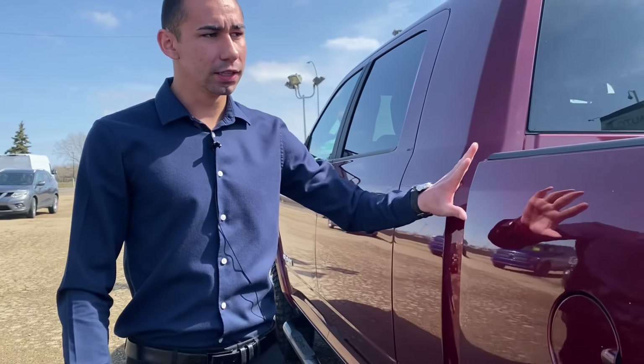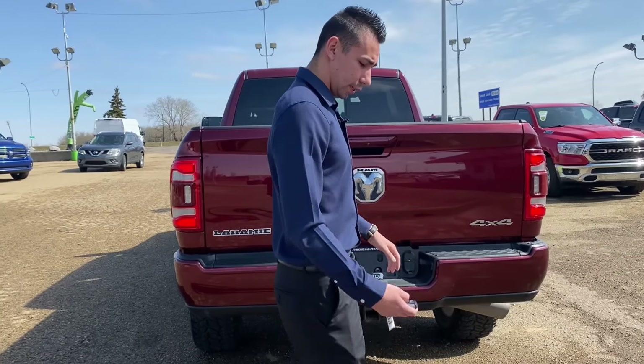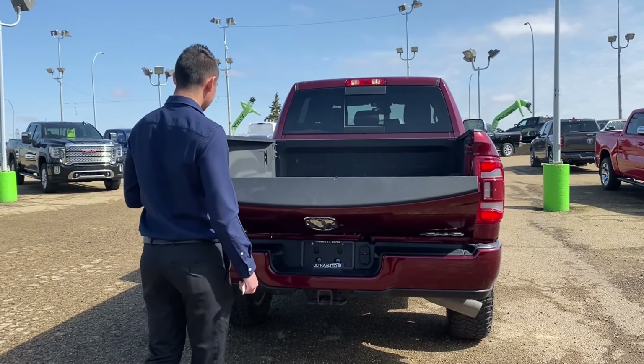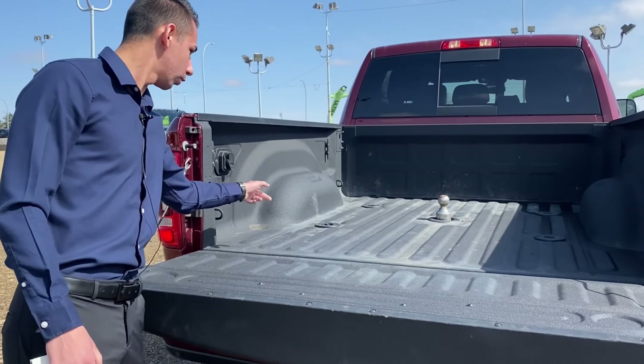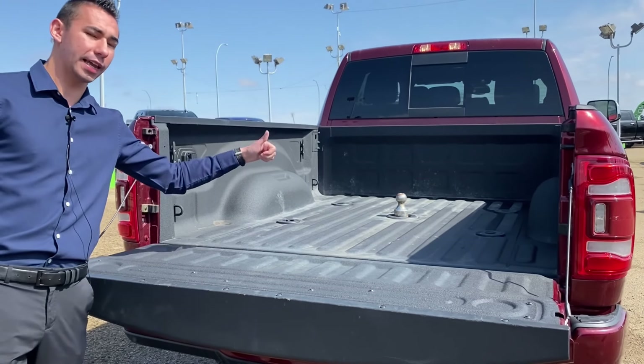This one is a Mega Cab, 6.5 foot box, tow package in the rear. You can hit the key fob twice on the tailgate and it will drop the tailgate for us. This one does have a spray-in bed liner with 5th wheel prep group, so we do have a 7-pin in the box and the mounting holes for a gooseneck and a 5th wheel.